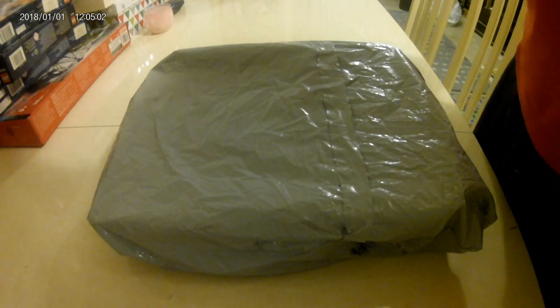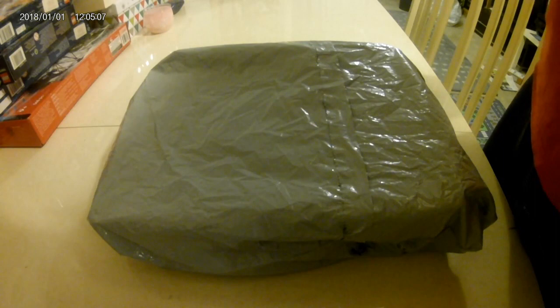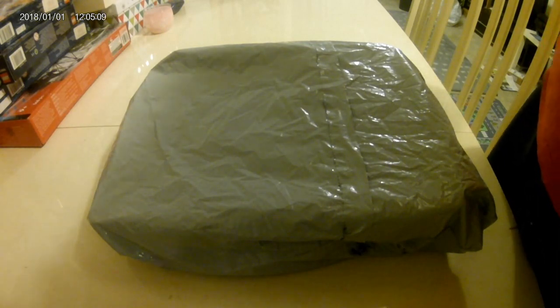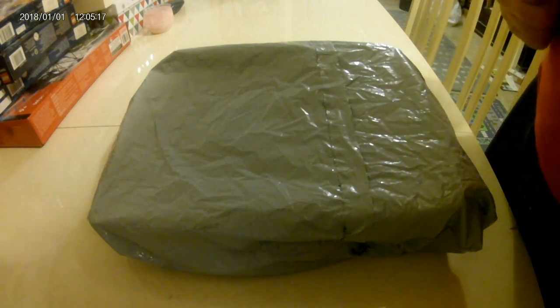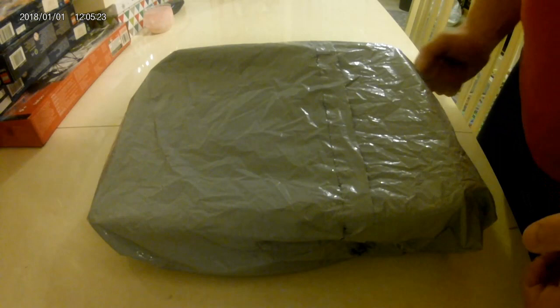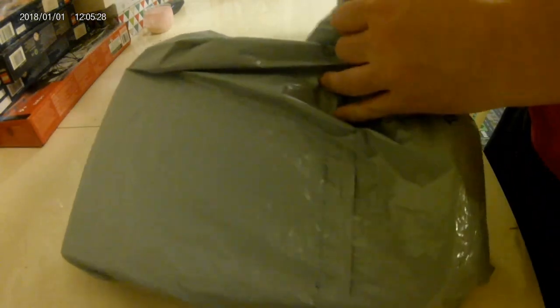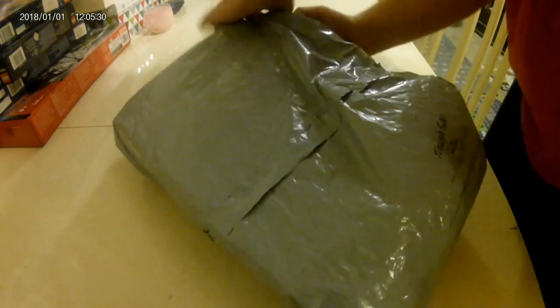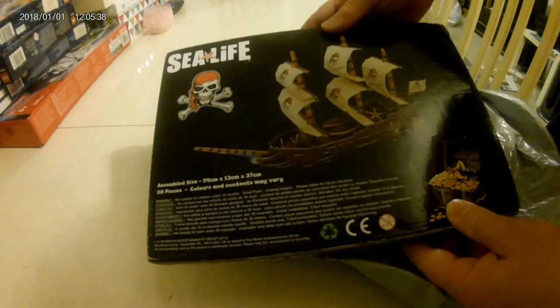Alton Towers are selling some mystery boxes at the moment — you can buy one for 10 pounds, 20 pounds, or 30 pounds. I bought one for 30 pounds, which I thought was going to be quite a good surprise, and I'm going to open this box to see exactly what you get for your 30 pounds. Hopefully it's some good stuff.